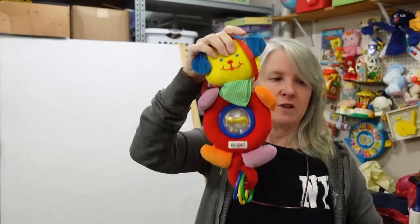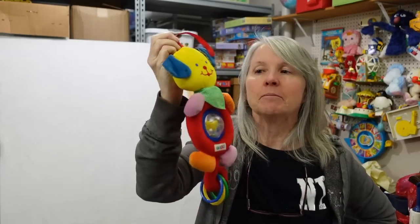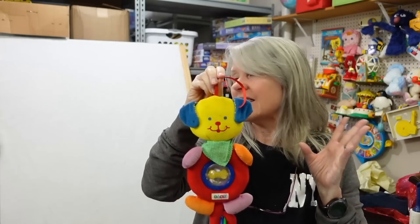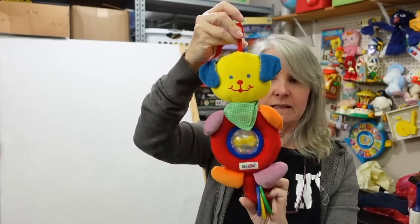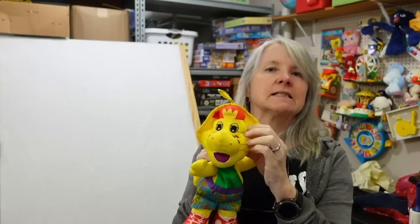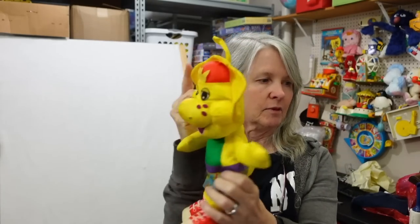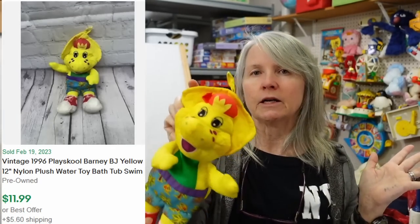I've been looking and waiting for these - Eden vintage rattle stroller type plush. I'm gonna probably make a lot of them but I'll still list it for $30 plus. I think I have three of them. This is BJ from Barney - the other one's Baby Bop. It's one of those nylon bath plush - Blues Clues has one, Sesame Street has one. They were made to go in the bathtub with your child. This one definitely needs a bath. I'm hoping maybe $20 or more for him.